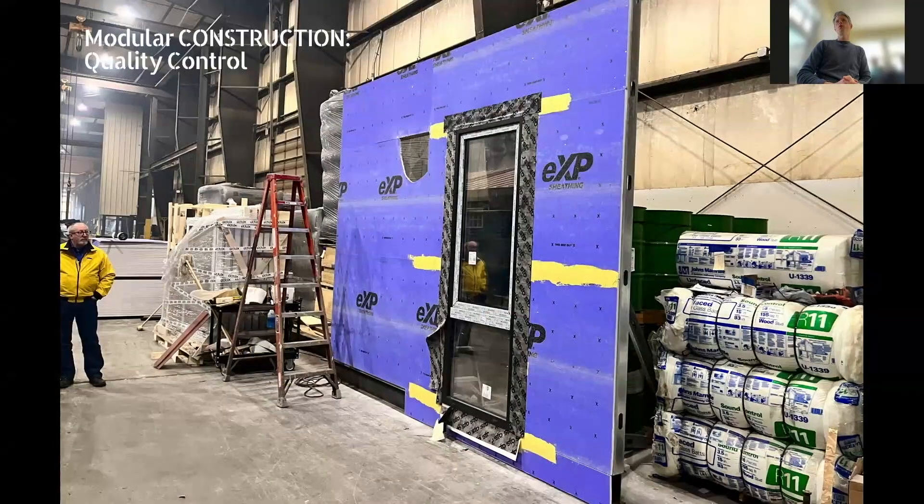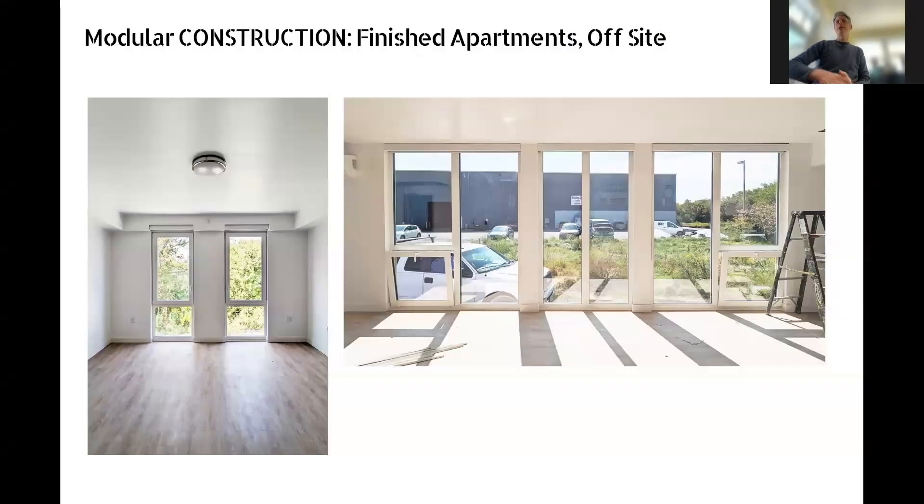Quality control is important on any project, especially with new partners. Modular gives us greater ability to quality control — we can do this all inside. Here we're looking at a very important detail for Passive House: the window detail. We did pull-up tests — you can see one in the bottom left — and had the detail redone until we got the adhesion we wanted. In modular construction, these units are nearly done in the factory: finished apartments, finished floors, finished ceilings, kitchen cabinets, plumbing — almost everything except appliances, which are shipped loose so they don't rattle around during shipping.